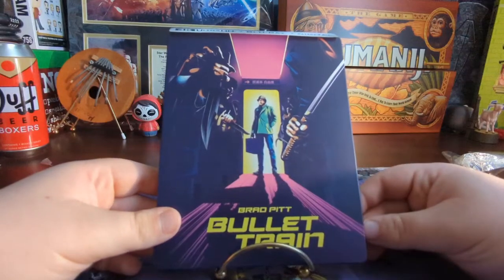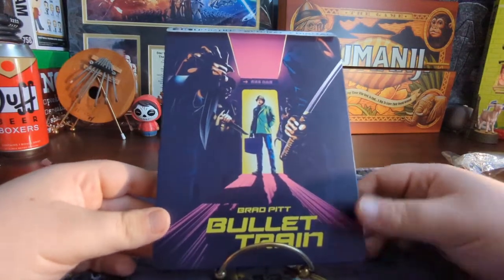That is it — let me know what you guys thought of this movie if you've seen it, and let me know what you thought of the steelbook and the release.